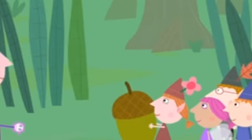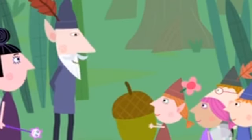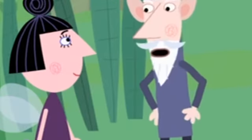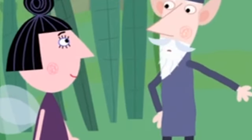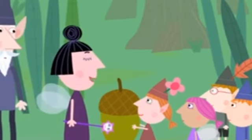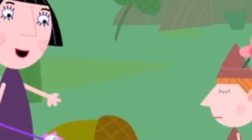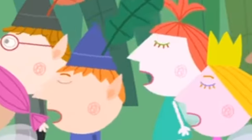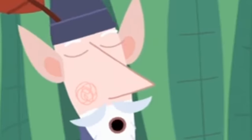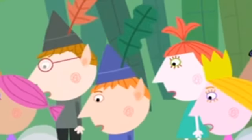The children spot an acorn. The Wise Old Elf asks what an acorn grows into — before he can finish, Nanny Plum answers: an oak tree. He reminds her he was asking the children, but confirms that yes, an oak tree is correct. This little acorn will grow into a huge oak tree. The children are impressed and ask if they can see it grow now. Unfortunately, it takes years and years to grow into a tree.